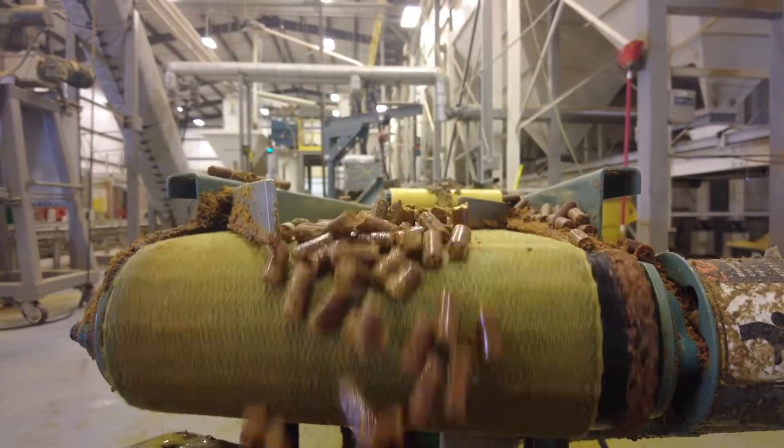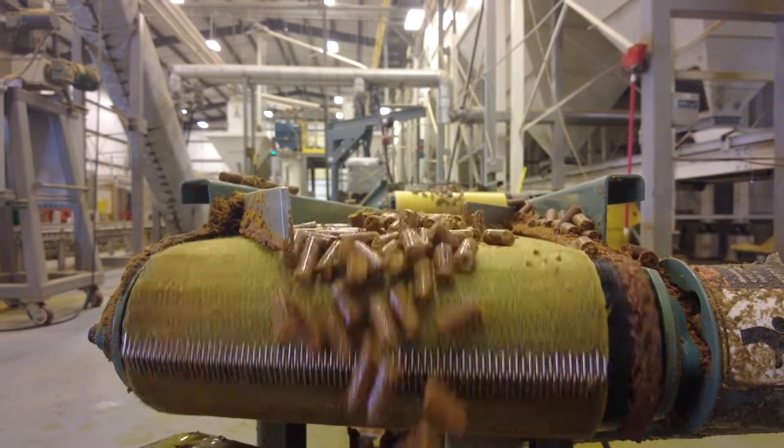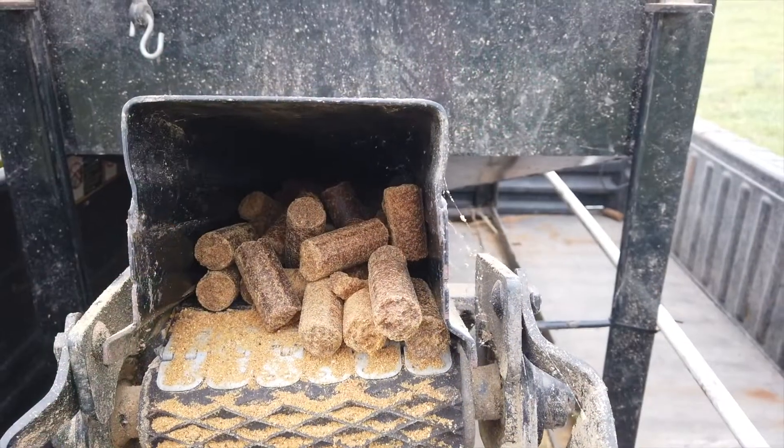The quality of the cattle energy cubes has been very good. Very minimal fines. We did feed a load or two of a competitor's feed and noticed a lot more fines. The cubes weren't near as long and they seemed to break up a lot easier. They didn't hold together like the cattle energy.